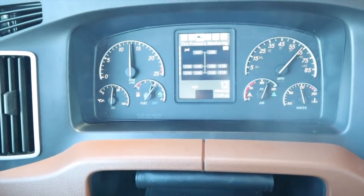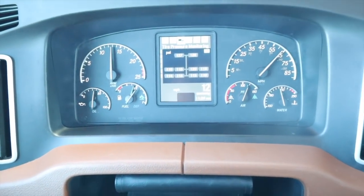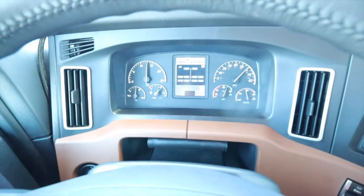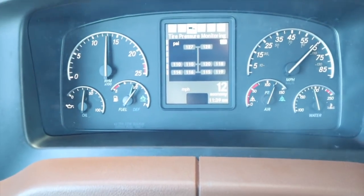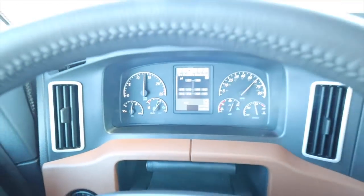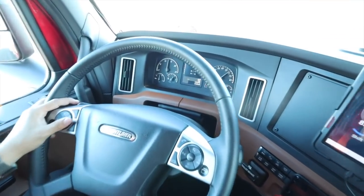We also sprung extra for the tire PSI monitoring system. We can see exactly what our tire pressure is at for all tires - no more guessing, no more going outside with a tire gauge.